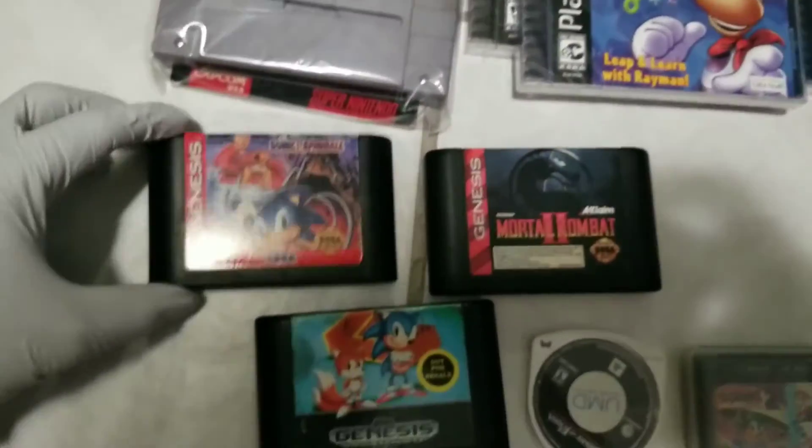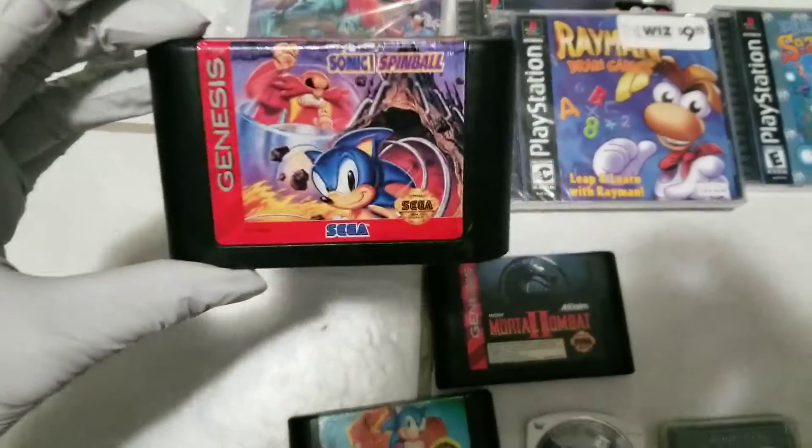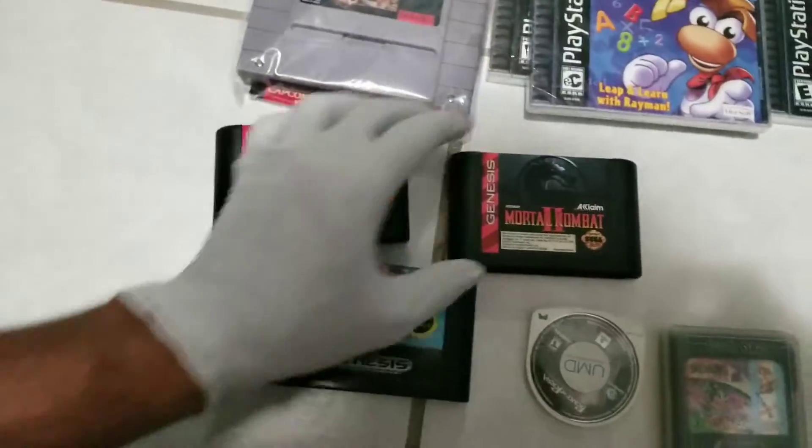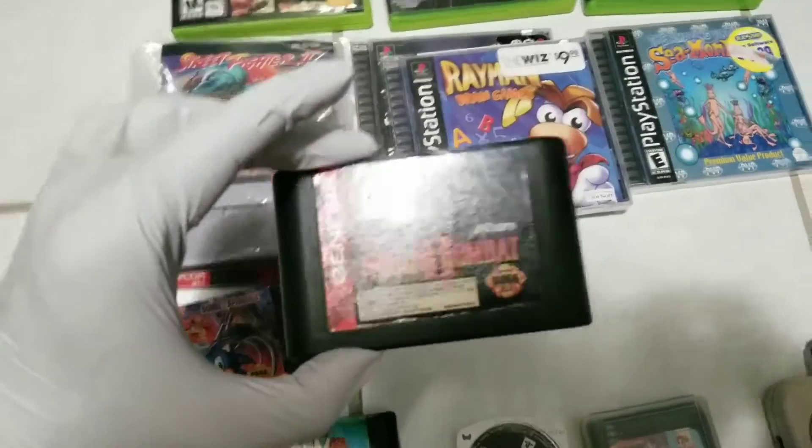And then random pickups for Sega Genesis: we got Sonic Spinball, Sonic 2, and Mortal Kombat 2 for the Sega Genesis.